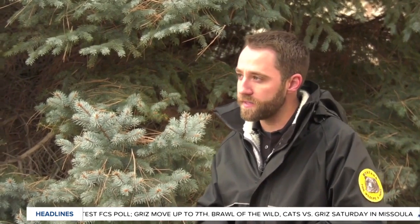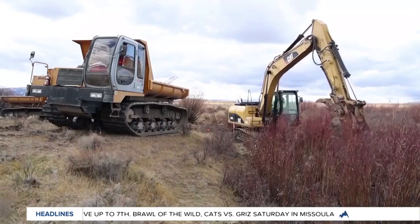Arctic Grayling is a species of concern that we're trying to boost numbers of in Montana. They are native species to that part of the state, and so we're looking for habitat projects everywhere to be able to accomplish that. Long Creek is one example in the Centennial Valley where we're working with other agencies as well as local contractors to enhance and expand habitat for Arctic Grayling.